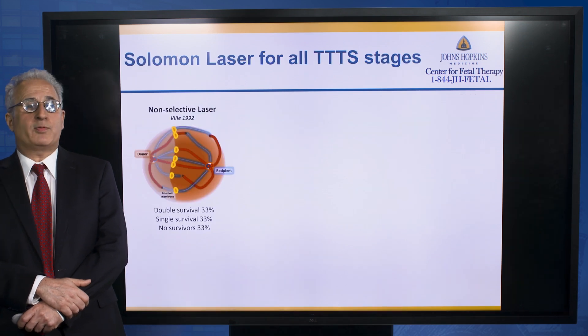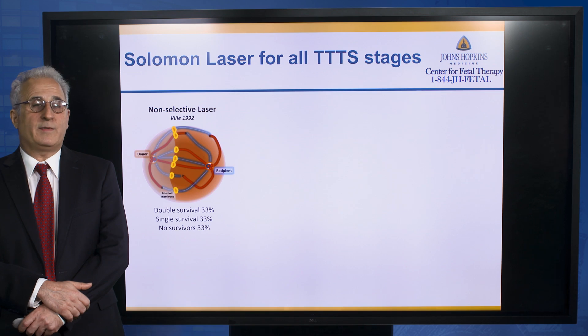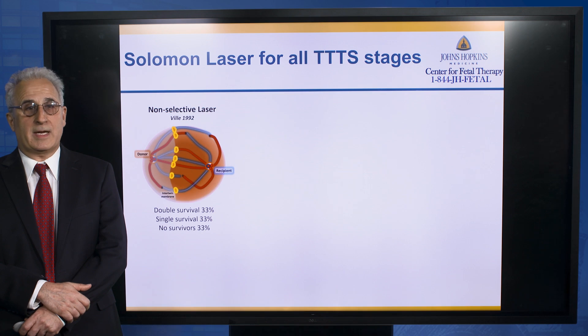For patients that present with TTTS, the primary treatment that we offer is fetoscopic laser surgery. It's important to recognize that this technique has significantly advanced over the last decades.